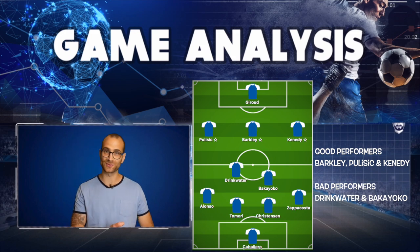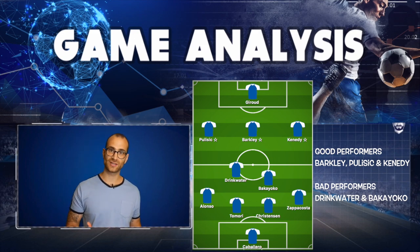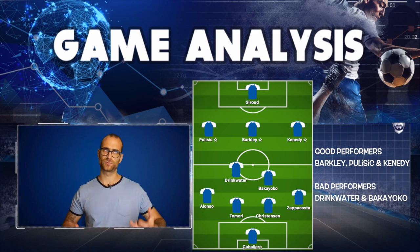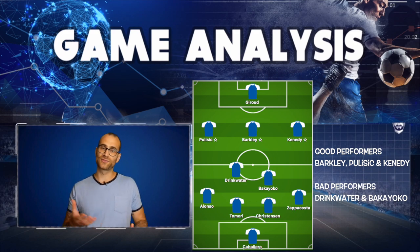Speaking of getting the ball in the air, this is what Reading were good at. They were incredibly good at putting crosses in and delivering set pieces, which we'll talk about more in this review. They grew into the game in terms of keeping the ball on the deck, but that was their go-to to play out of Chelsea's press.